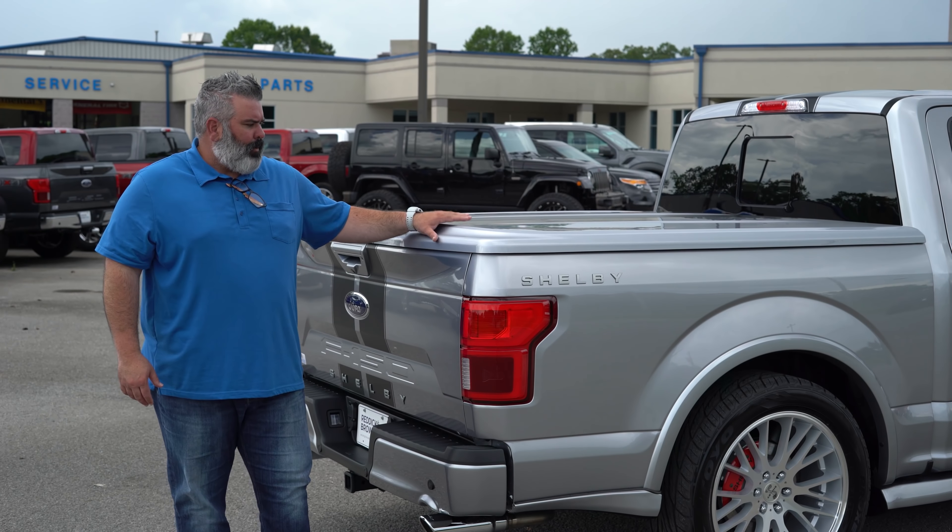This is a lockable tonneau cover — pull-down handle right here, easy to open and close. It is carpet-lined inside and out. One press touch to open the tailgate and the tailgate drops. Carpet-lined on the inside — some people take this out and spray it, but it's a nice setup if you want to store your luggage, valuables, golf clubs, or anything you're going to use for trips. You can put it back here knowing there's a great seal on that tonneau cover. Very lightweight. Tailgate step is included too.